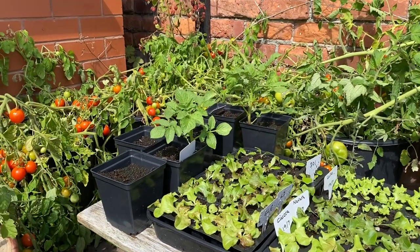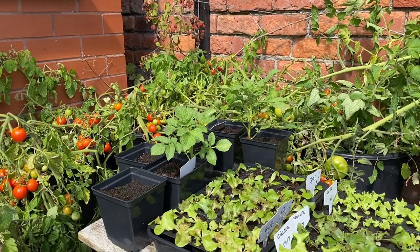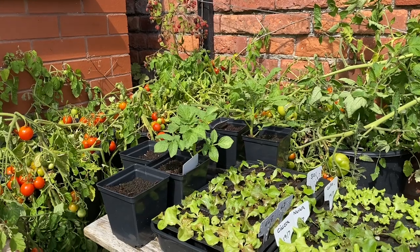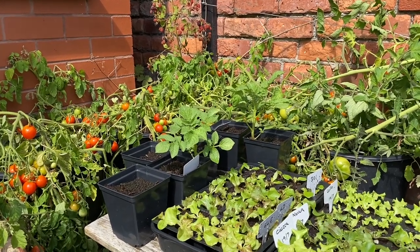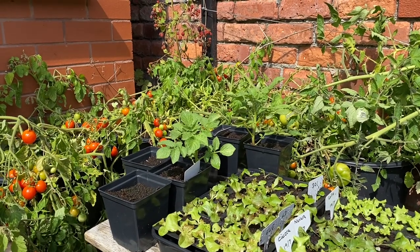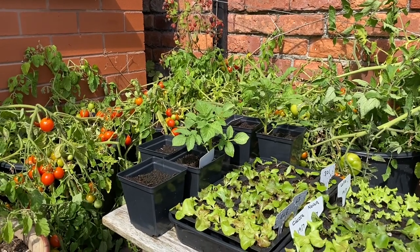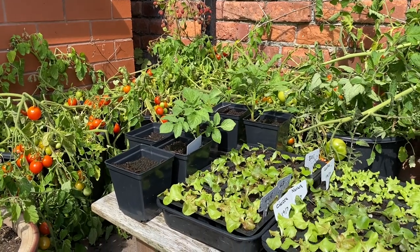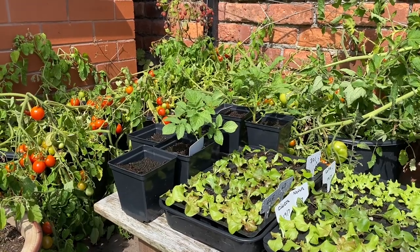These are some potatoes — Swift, I think — where I did an experiment to see whether I could break dormancy so I could get them planted again and grow my own seed potatoes. They seem to have worked. The Arran Pilot haven't come up at all but the Swift have all come up, which is quite nice because since Swift is the one I want to grow earliest next year, I can get them chitted long before I can get them from the shops.